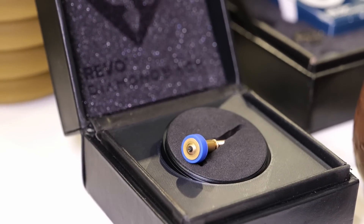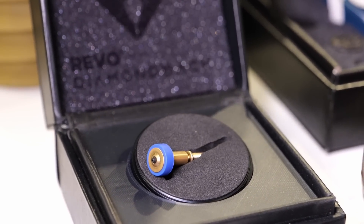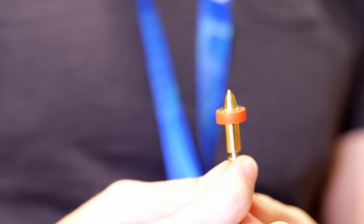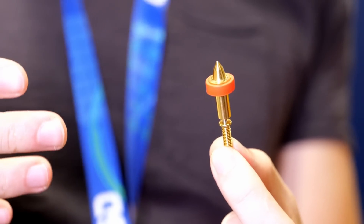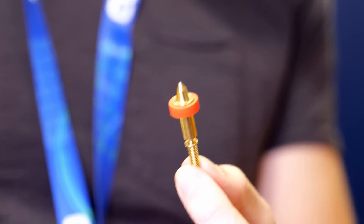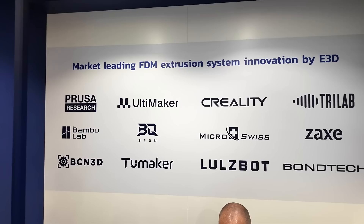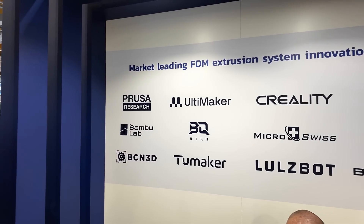E3D also showed a Diamondback Revo nozzle, which is a really interesting alternative to E3D's Obsidian nozzle. They also had the belt nozzle on display which, due to its shape, can be used for belt printers or for non-planar printing. It's great to see that E3D remains strong in the hotend and extruder business and is featured in a wide range of machines, including some I wouldn't have expected.